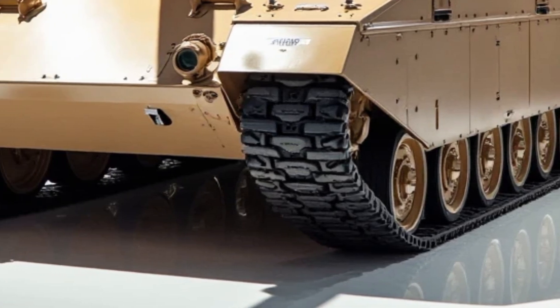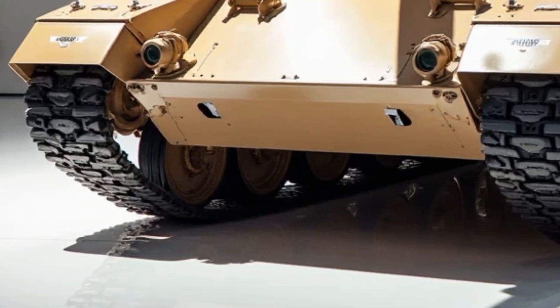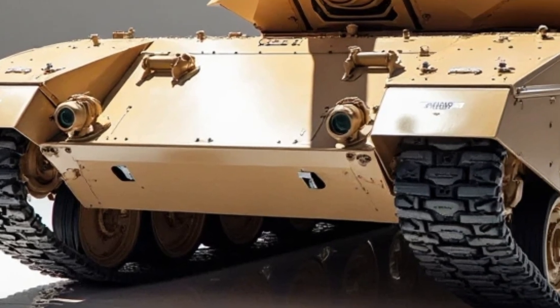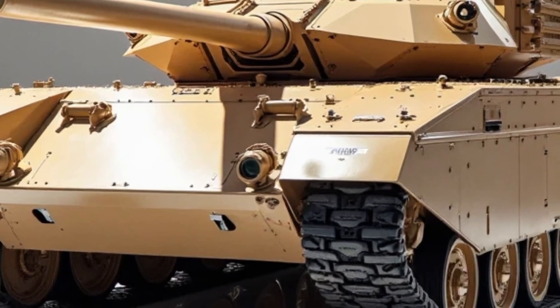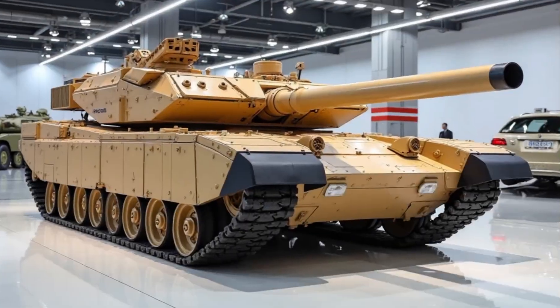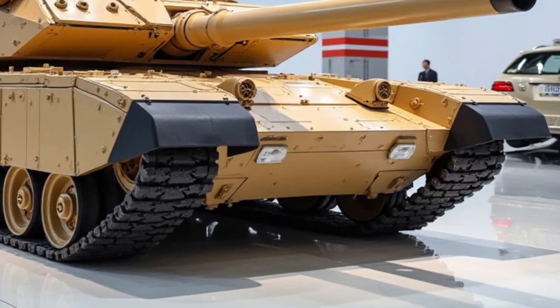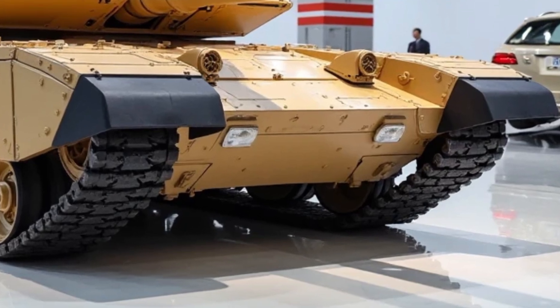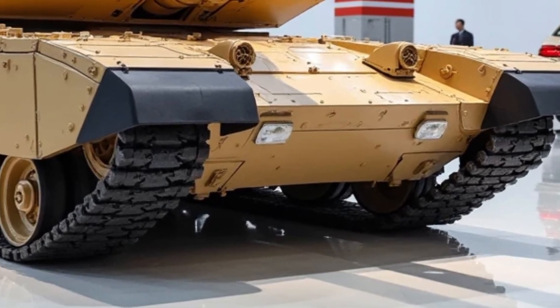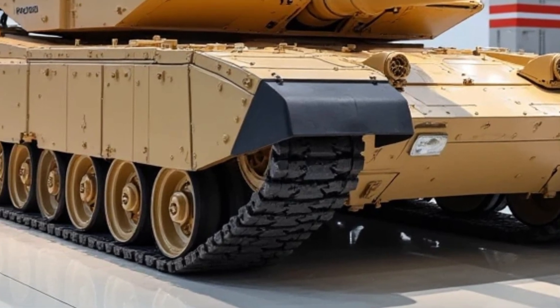The T-1000 is more than just an armored shell — it brings devastating firepower to the fight. At its core is a 135-millimeter smoothbore main cannon capable of firing next-generation smart munitions. These include programmable high-explosive rounds, anti-armor penetrators, and even airburst shells designed to target infantry or drones. Precision is enhanced by the AI-guided fire control system, allowing for near-instant targeting and response times.